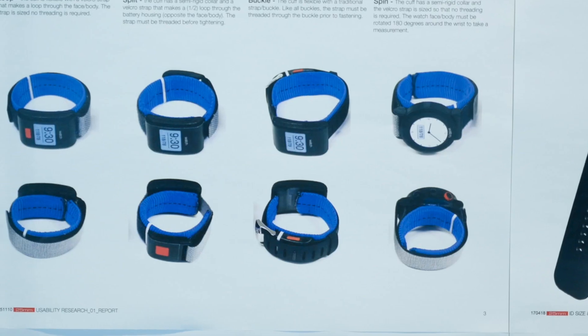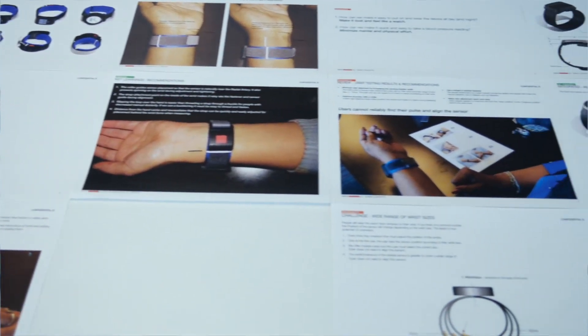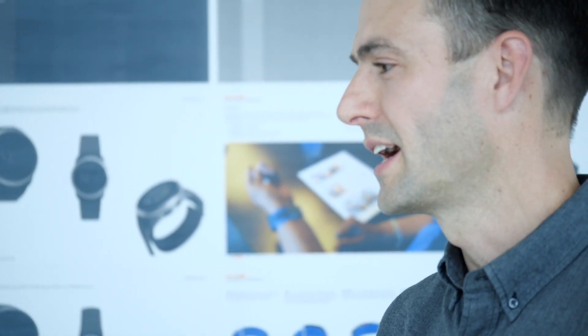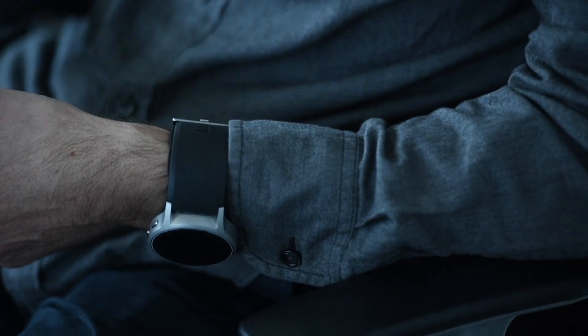So given that, we went with something that was a bit more familiar and comfortable to them, which would be a wristwatch, and also convey a certain high level of quality and precision that Amran's kind of known for.